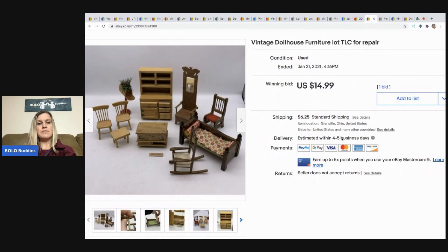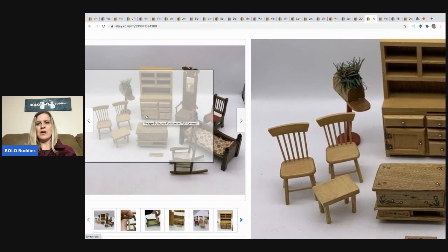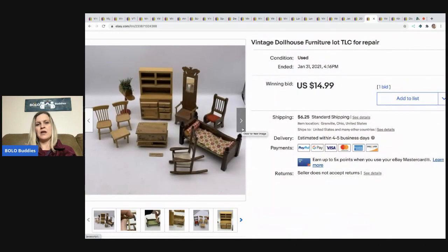The next item is this vintage dollhouse furniture lot. Most of it is TLC or needs repair — a couple of chairs were okay, the mailbox is crooked, a drawer fell off. I started it at $14.99, got one bid, was happy with that. The buyer paid shipping and I picked this up at an estate sale.